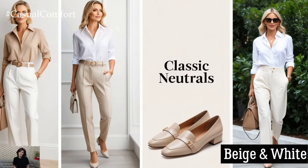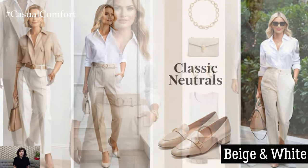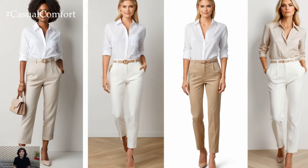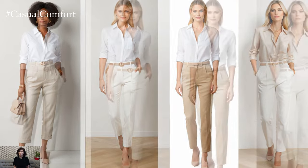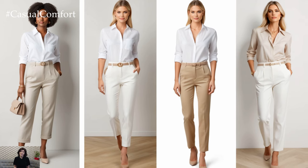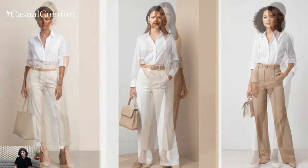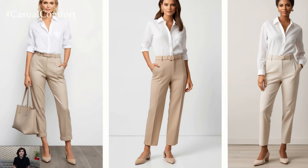Neutrals are the epitome of understated elegance. A beige and white combination, for example, is fresh, light, and incredibly sophisticated. Think of a crisp white shirt tucked into high-waisted beige trousers, topped with a nude belt and shoes. This duo works beautifully because it's soft yet strong, delicate but polished. The simplicity of neutral tones creates a canvas where other elements — like accessories or the quality of your fabrics — can stand out. Plus, neutrals work year-round, giving you a versatile palette for all seasons.